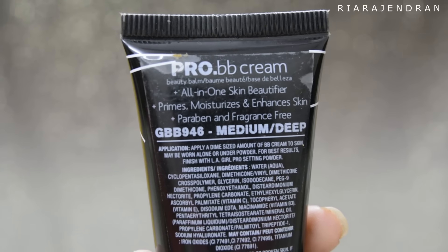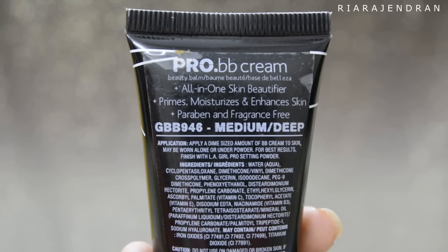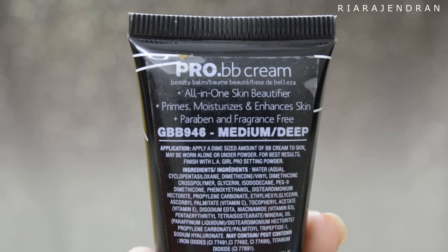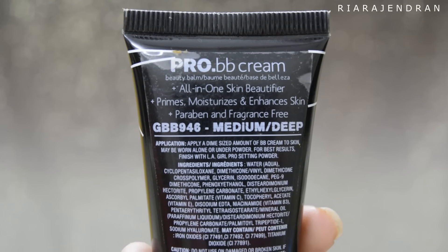LA Girl claims this to be an all-in-one skin beautifier. It also claims that it primes, moisturizes, and enhances skin. And it is also paraben and fragrance-free.